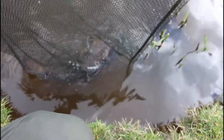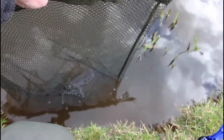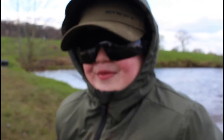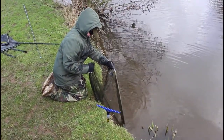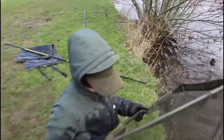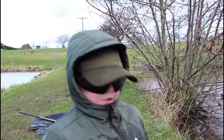Just after unhooking, give him a little bit of oxygen. He's weighing in — 11 pound... 11 pound 5, 11 and a half. Let's call him 11 and a half. Drop the nose in, there he goes. That's an 11 and a half pound carp on a size 18 hook and a three pound line!